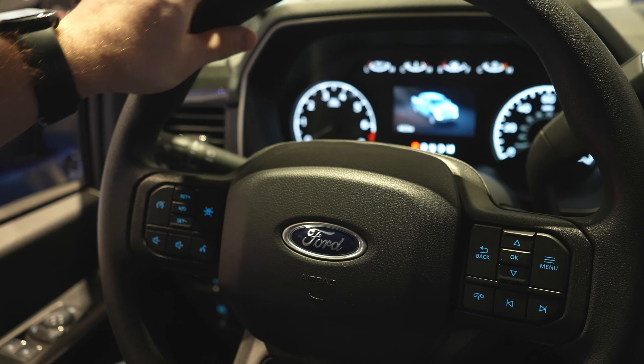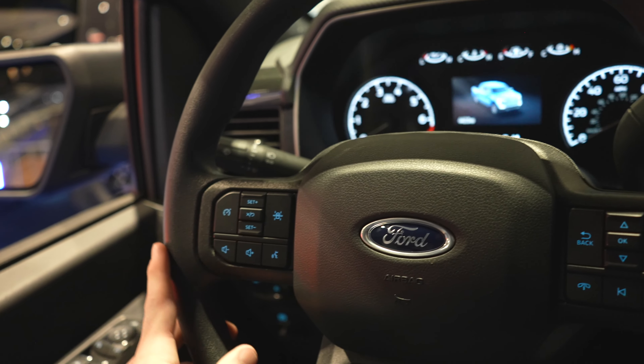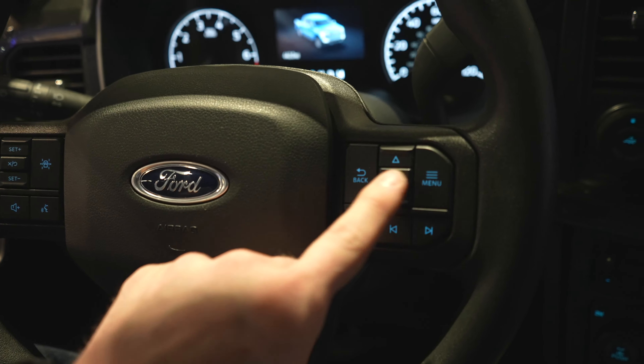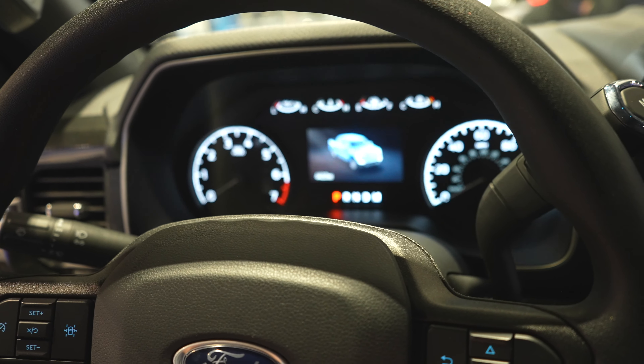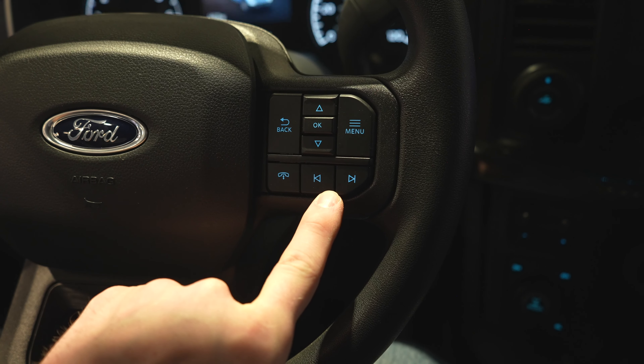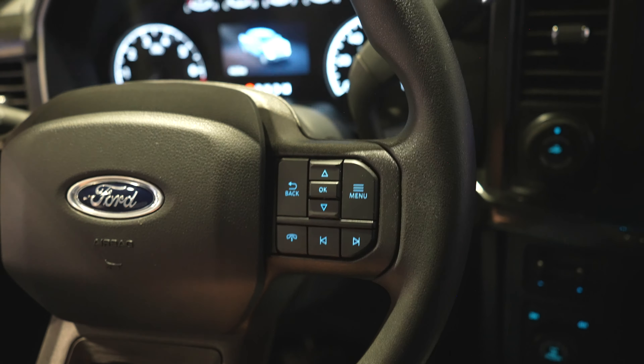Coming back to the steering wheel, it is a rubberized steering wheel with mild bolsters at ten and two. All of your cruise control buttons are right here including your lane keep assist button. Steering wheel-mounted audio controls are right here. Over on this side we have the control buttons for the center LCD display, as well as your call buttons and forward and back track buttons, and storage trays up top.